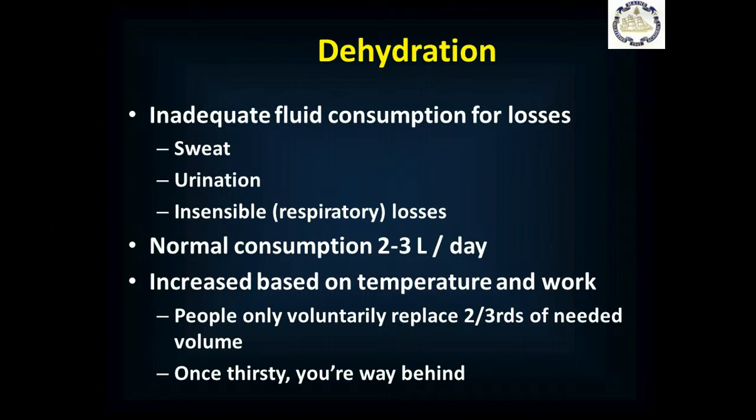One of the big things that happens is dehydration, and this happens to almost everybody in a hot environment. Inadequate fluid consumption for your losses — you lose fluid through sweat, urination, and bowel movements. You also have insensible losses: respiratory losses from breathing and humidifying the air. Normally we consume two to three liters of free water a day, but with increased temperature and increased workload, we really need to kick that up quite a bit.